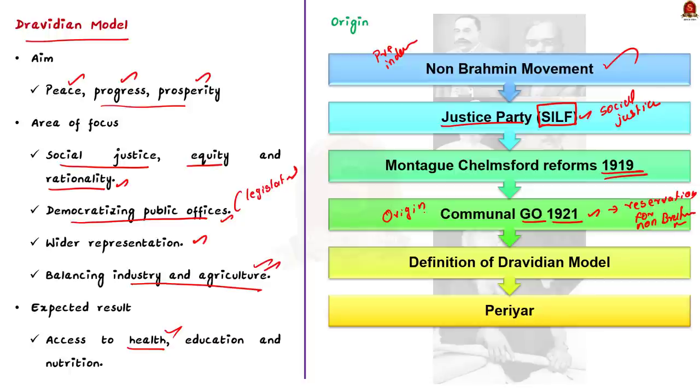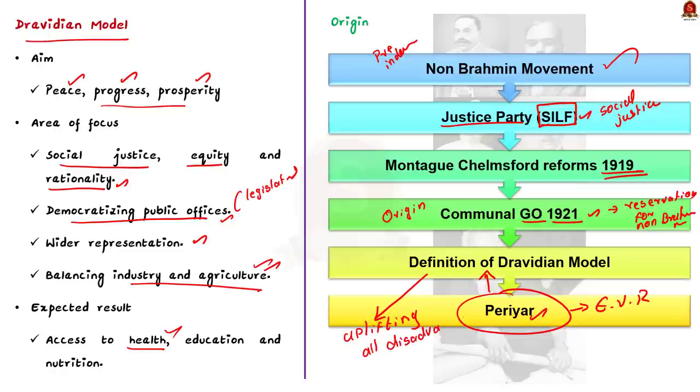The proper shape to the Dravidian model was provided by E.V. Ramasamy, famously called Periyar. Periyar expanded the scope of the model, focusing on the upliftment of all disadvantaged sections of society — women, STs and SCs, the physically challenged and the poor. In the present context, the Dravidian model focuses on uplifting all disadvantaged sections of society and creating a level playing field in access to government services, education and health. We can conclude that the Dravidian model is not about equality but about equity and social justice.